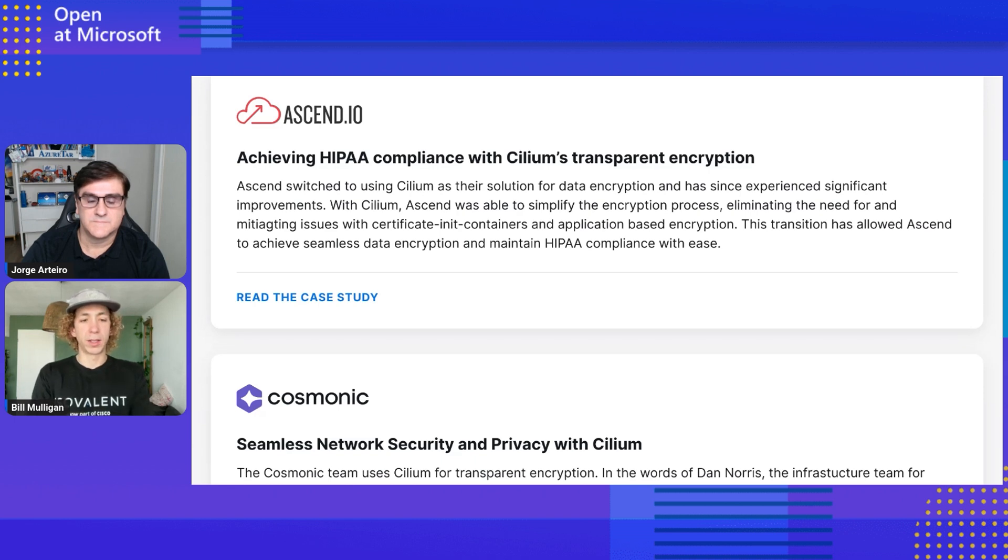For example, Ascend.io is a data pipeline company that wanted to lock down some of their workloads. Rather than doing encryption with Spark — which actually failed a lot of times, causing them to restart whole jobs that took around 12 hours — Cilium was able to transparently provide that encryption and reduce a lot of delays in their infrastructure.